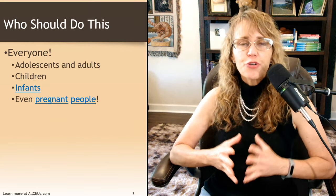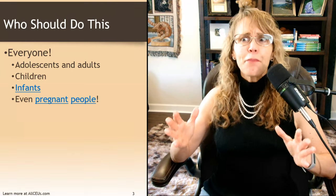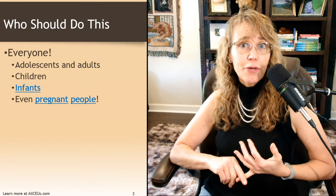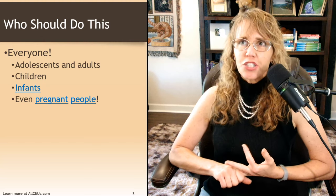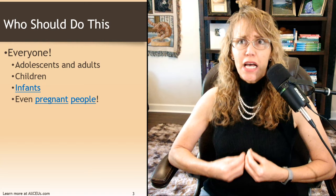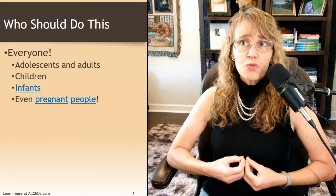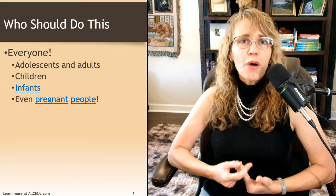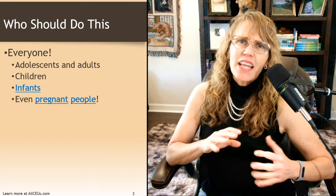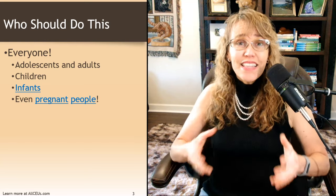Who should work on strengthening vagal tone? Everybody. Adolescents and adults — that's typically who we think about — but children can do it too. Children, when they start feeling distressed, upset, irritable, or scared, can learn how to do some basic things to help trigger their vagus nerve and help them get into their wise mind. They may not understand all the mechanics of it when they're two or three, but they can do it.